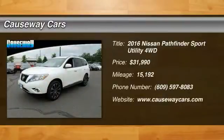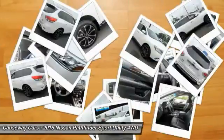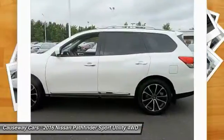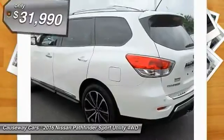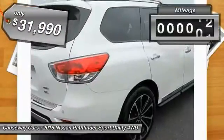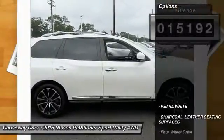We are pleased to show you the 2016 Pathfinder. The Pathfinder has a premium interior with three rows of seating for up to seven passengers, as well as versatile seating and cargo configurations. This SUV appeals to both truck lovers and car lovers and is priced below $35,000. This vehicle has less than 20,000 miles.